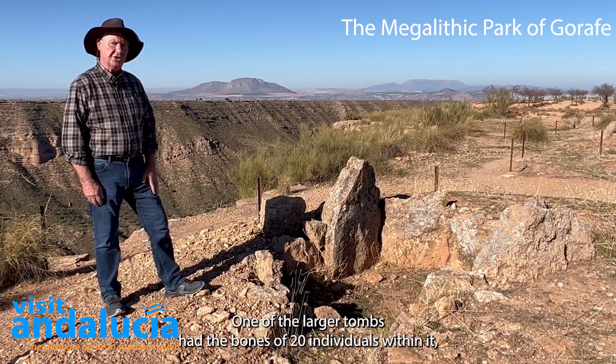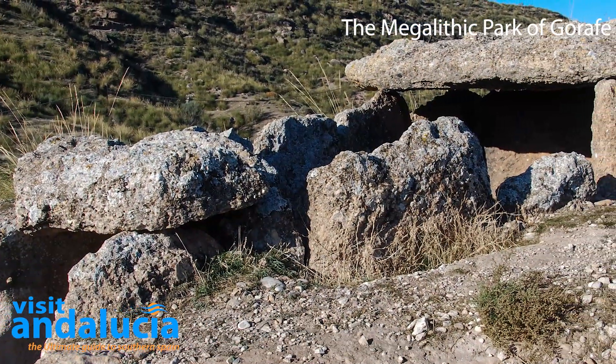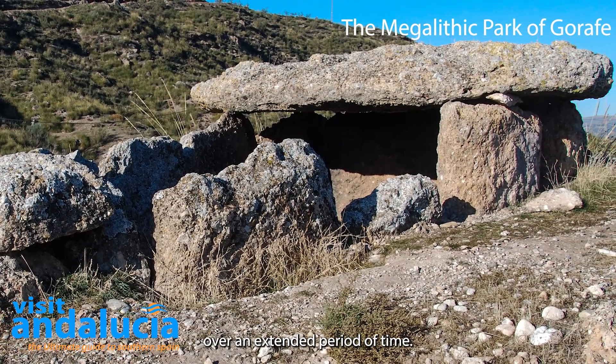One of the larger tombs had the bones of 20 individuals within it, and it was obviously used for repeated burials over an extended period of time.